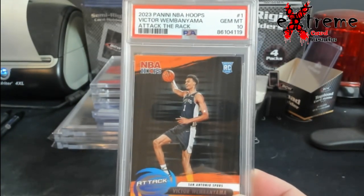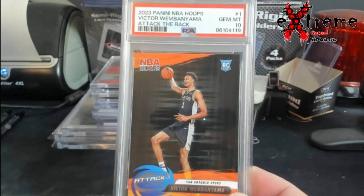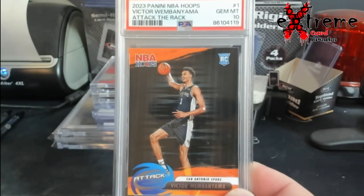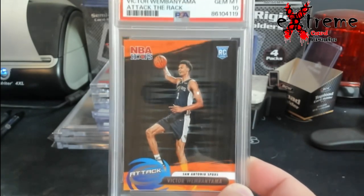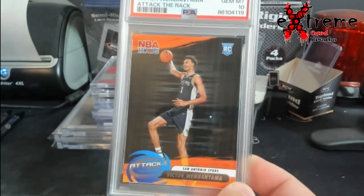First up: Wemby hoops, Attack the Rack, PSA 10. Wemby mania is still running wild — it has overtaken Hulkamania currently. We'll see what happens with this. I think it'll probably sell this weekend over in Lexington.